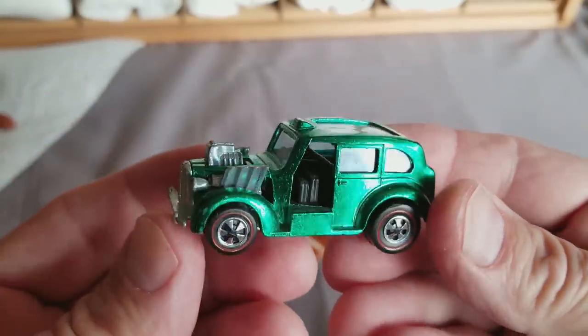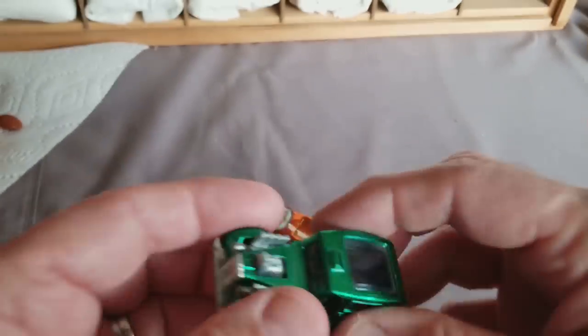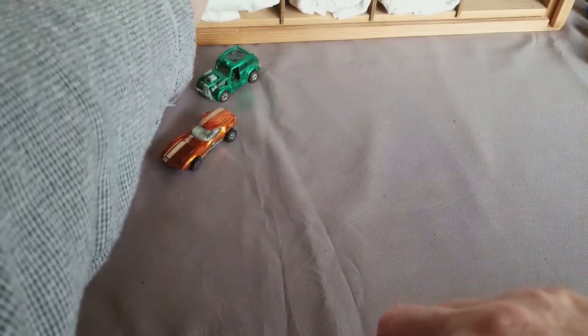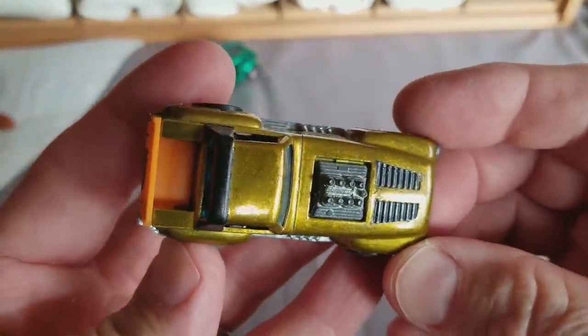That's a gem. I was just telling Paul, the guy that sold me the collection, I said there's a lot of play wear in the collection but there's some real gems in there. And I'm gonna say that Cockney Cab is one of the gems. Here we got a Short Order that's had a little customized paint job done to it.